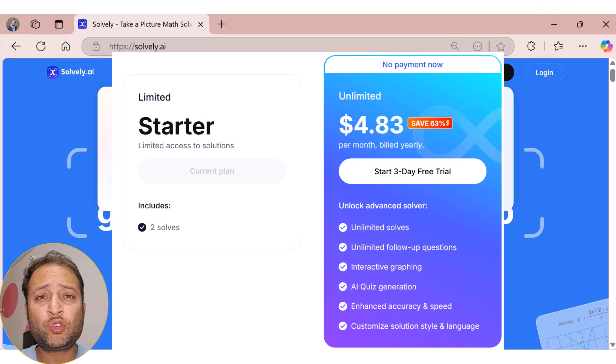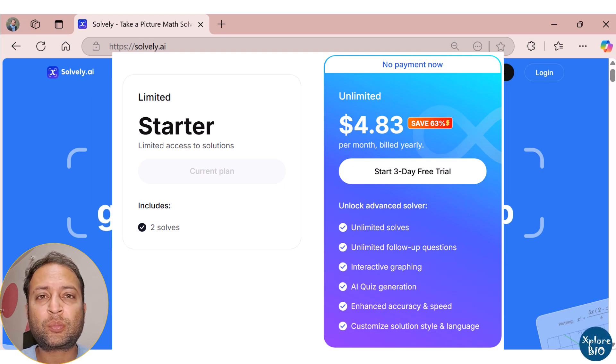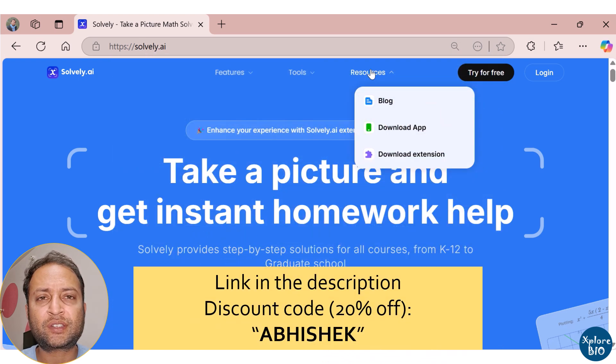With so many useful free-to-try features for students and researchers, this tool is worth trying. If you find it helpful, you can switch to the premium plan with unlimited access to all features. Also, if you sign up using my affiliate link given in the description, you will get an extra 20% discount.